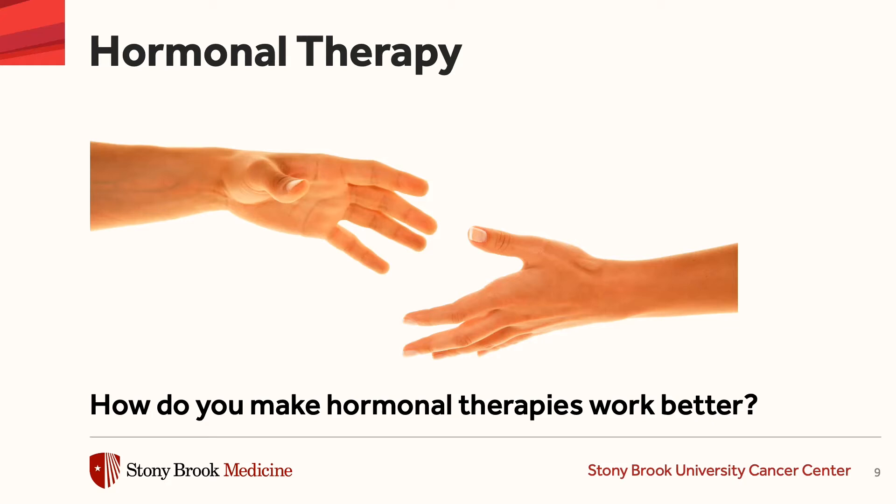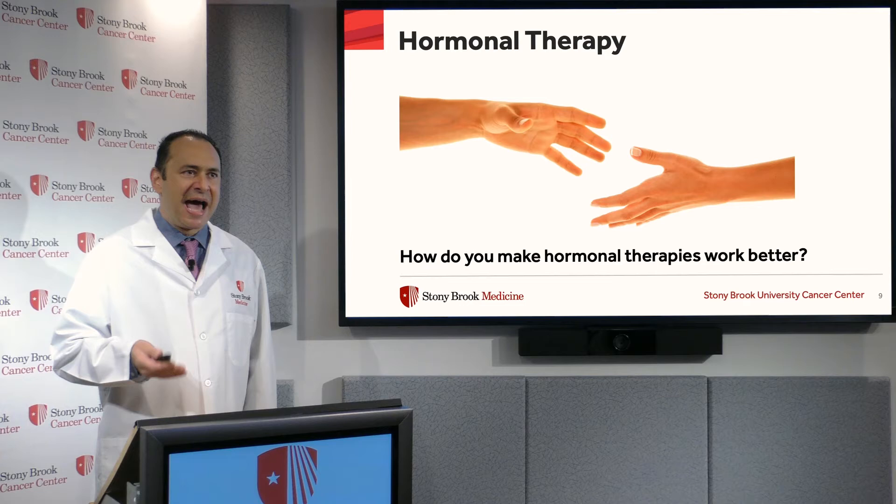One of the questions is how do you make hormonal therapy work better? Hormonal therapy is by definition less toxic than chemotherapy and can be as effective, if not more effective, depending on the biology of the tumor.